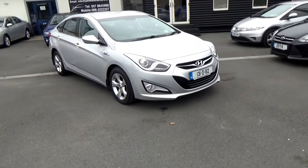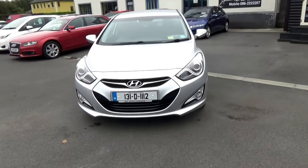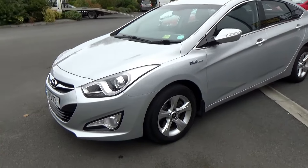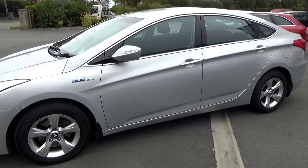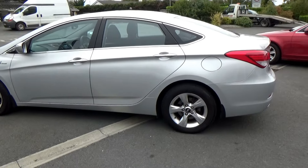Hello and welcome. Today we're going to give you a brief presentation of our 131 Hyundai i40. This is the executive model so it's the higher spec — lots of chrome, lovely interior and of course the reversing camera. We'll show you that in a moment.